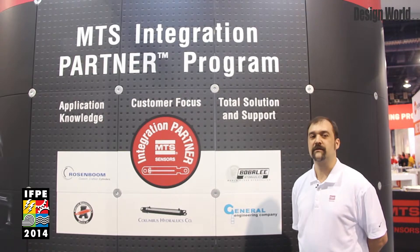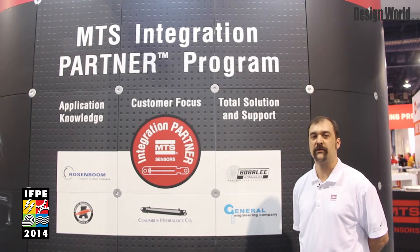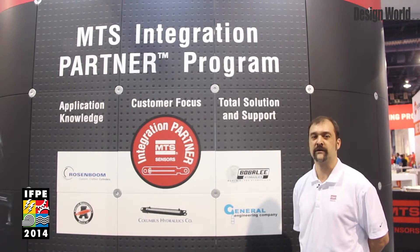If there are any problems downstream, both MTS and the cylinder manufacturers go together so there isn't a question about whether the sensor or the cylinder manufacturer is responsible — we both go together to resolve our customers' issues.